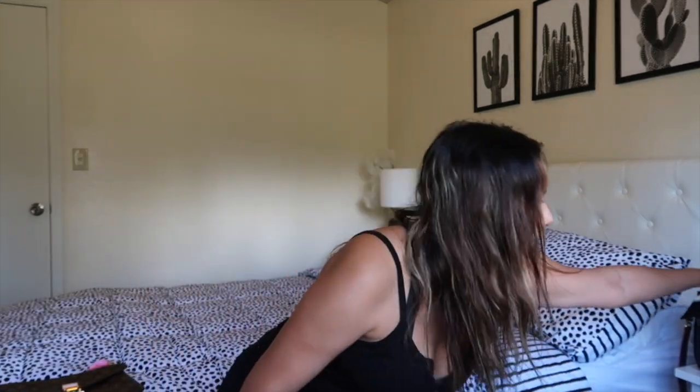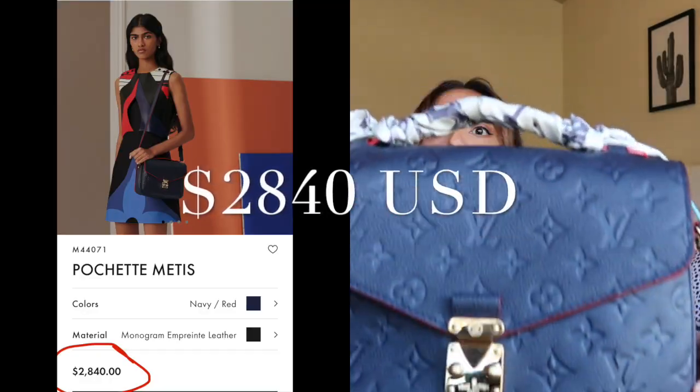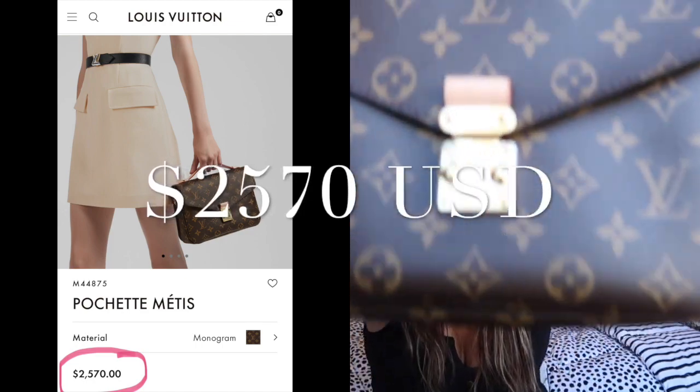Today's video isn't just about one bag but two. I have my Pochette Métisse in the Empreinte leather — Empreinte comes in a few different colors. I got the Marine Rouge, which is a nice blue color with red piping. My mother got the same exact bag but in the Monogram. I did film a comparison video last year, but now that another year has passed, I wanted to update you on the wear and tear.